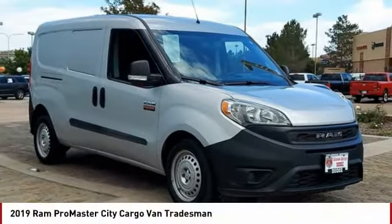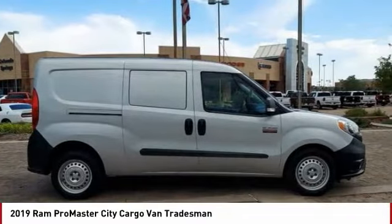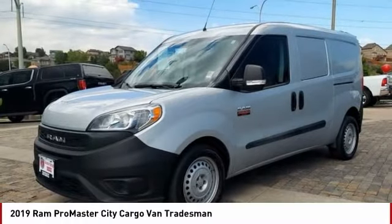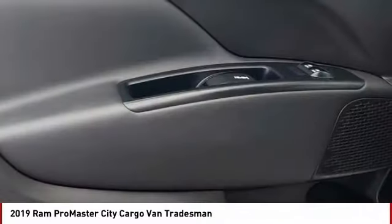Check out the 2019 ProMaster City. The Ram ProMaster City is available in multiple trims and comes with backup cameras, hands-free calling, and low floor heights. The wide variety of configurations allows you to find the right fit for you.